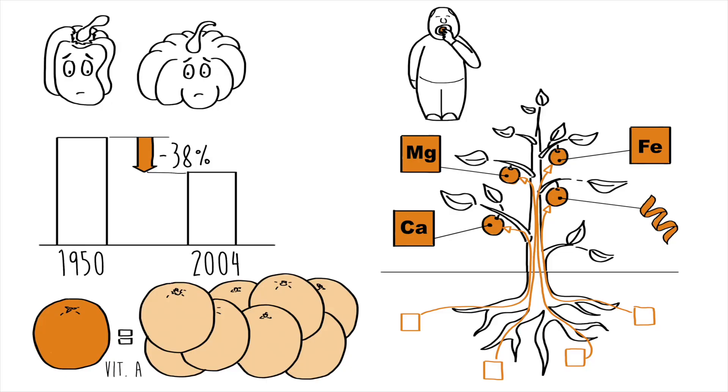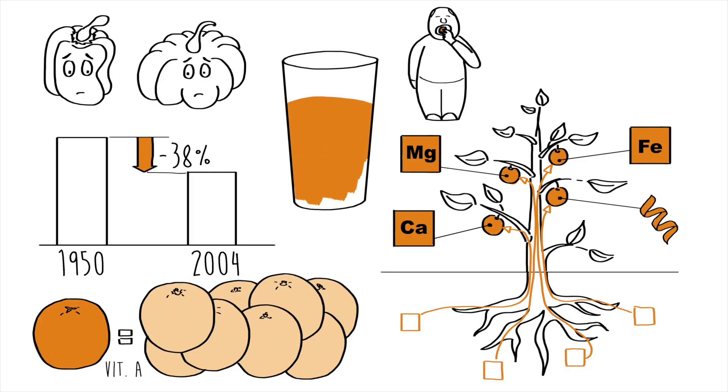So before we get into solutions, one thing we should all consider is getting good supplements every day to make up for the lack of nutrients in our food — vitamin B2 and magnesium especially, but also vitamins A, C, D, E, calcium, and omega-3s.